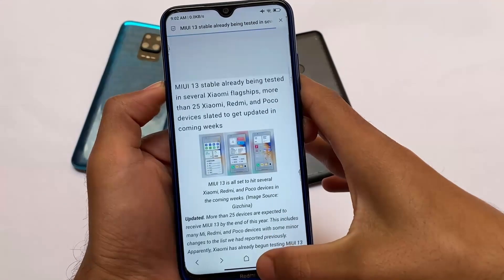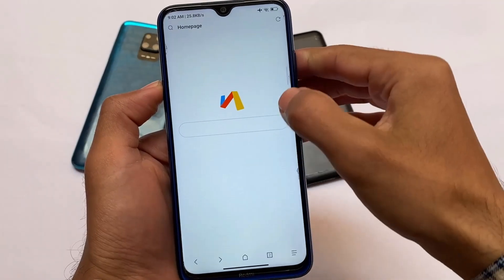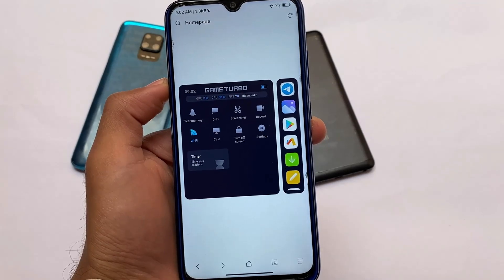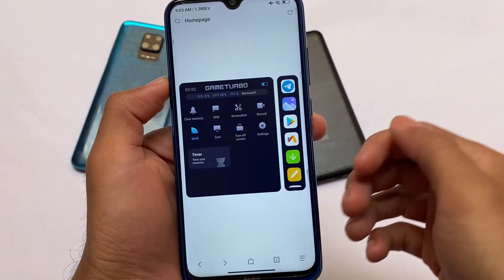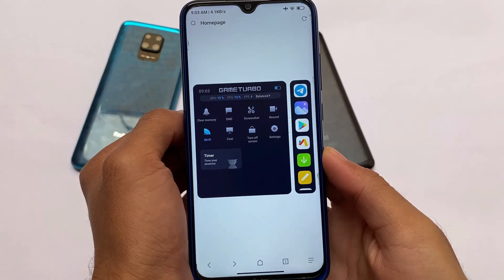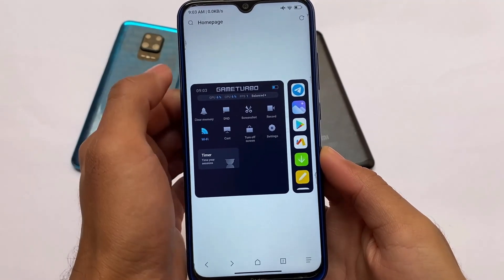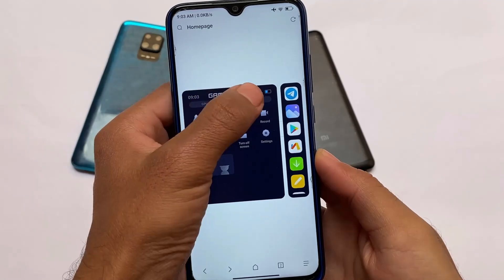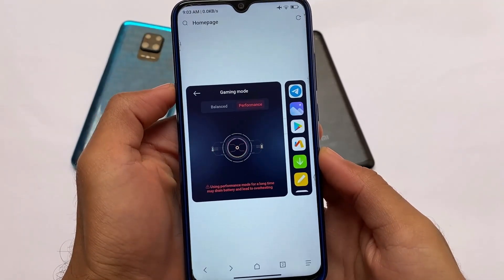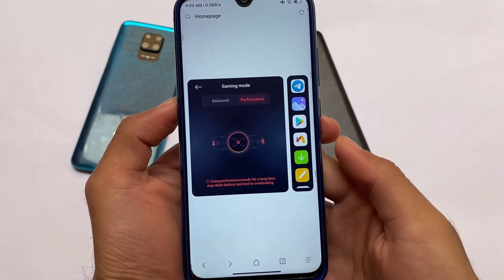Let's talk about the gaming mode — as expected, it's there and available in English. Game Turbo 4.0 is available here; you can see the GPU, CPU, and FPS. You also have the option to enable modes — by default it's balanced, but you can use performance mode. Things are pretty much good.